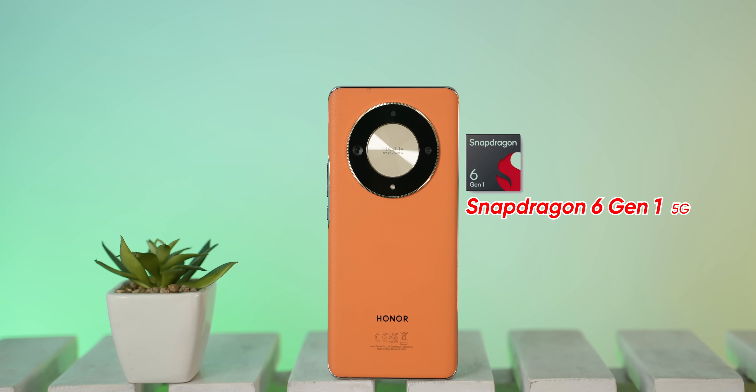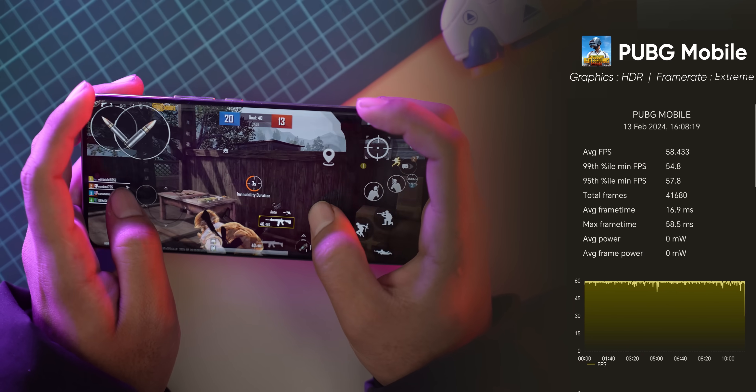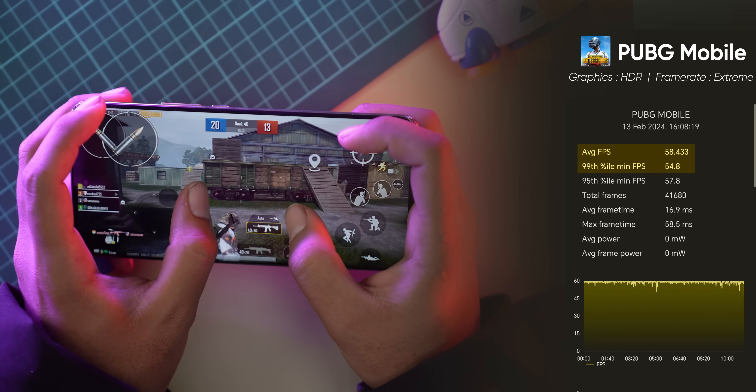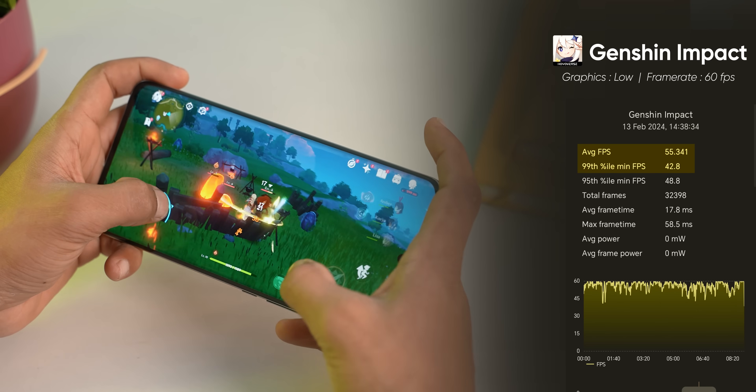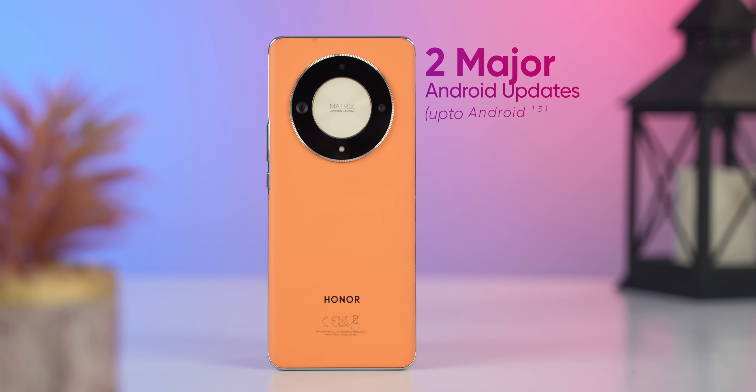It has good performance with a Snapdragon 6 Gen 1 5G chipset. The camera is normal — I would say it is comparable to the Infinix Note 40 Pro. In PUBG, it manages around 58fps, and Genshin Impact runs at medium settings. This phone was launched on Android 13 and may receive an Android 15 update.